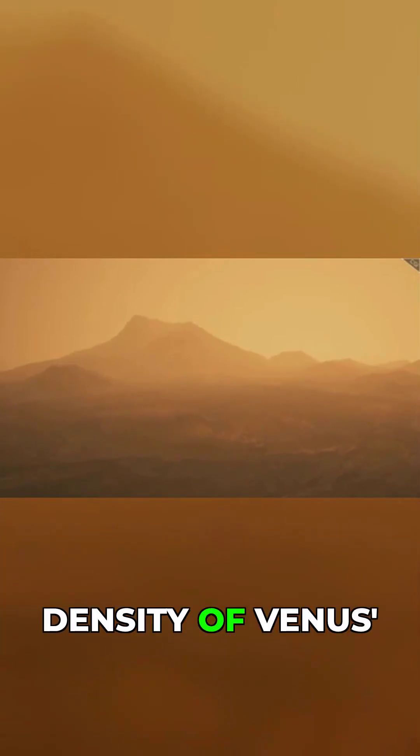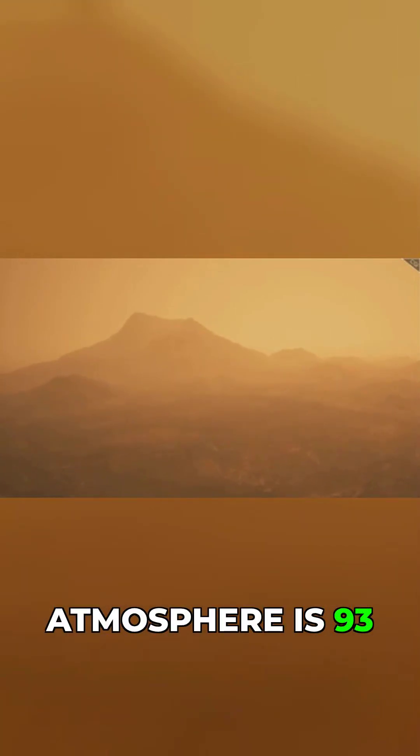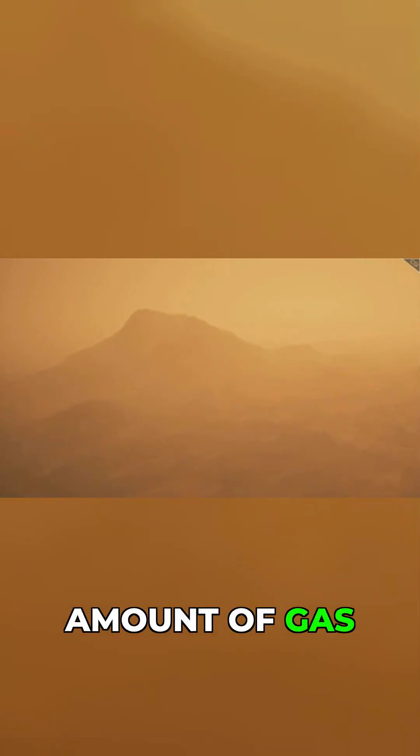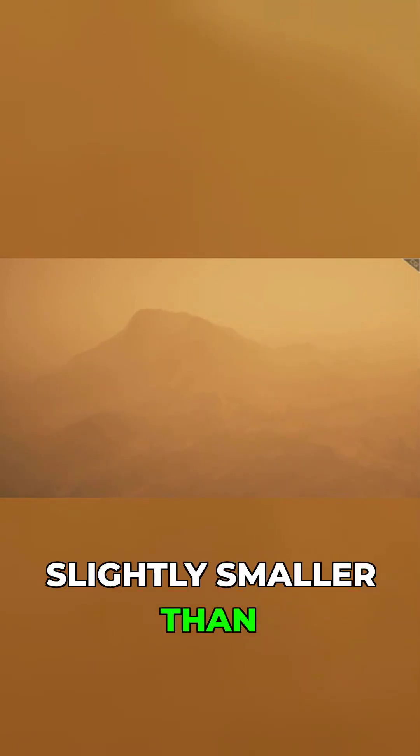The reason for this is because the density of Venus's atmosphere is 93 times greater than Earth's. Fit that amount of gas into a space slightly smaller than what we have here on Earth, and you can understand why it's so densely packed.